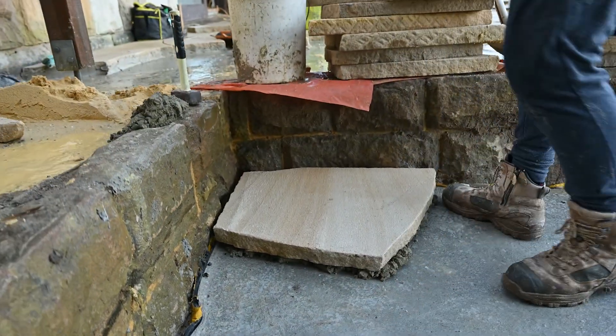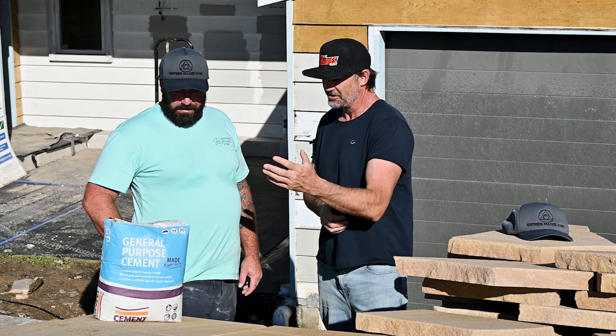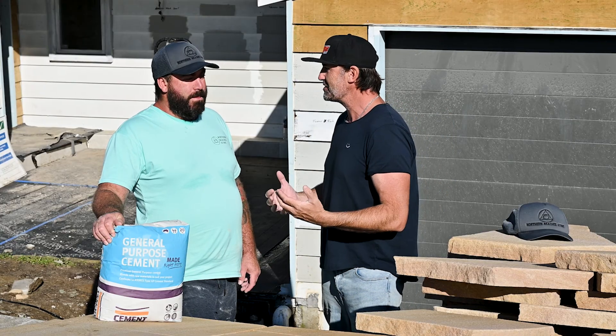Catching up with Blake Cooper from Northern Beaches Stone — how are you buddy? Good mate, yourself? Really good thanks. It looks like the pavers are going down a treat out the back. They are mate, the boys are getting it down, putting in a solid effort. We've got the general purpose cement from Cement Australia today, but before we start talking about that, why don't you share a bit about yourself and the business?